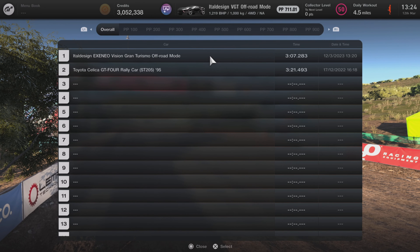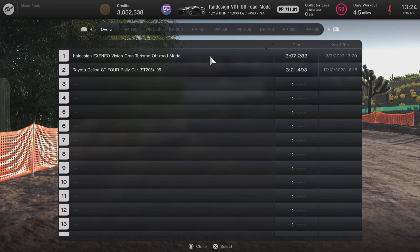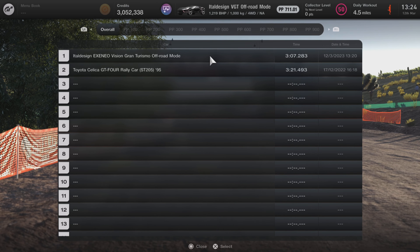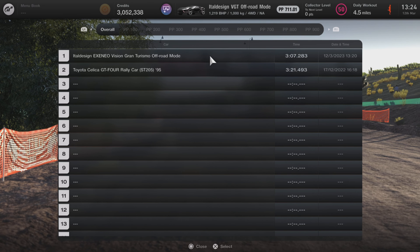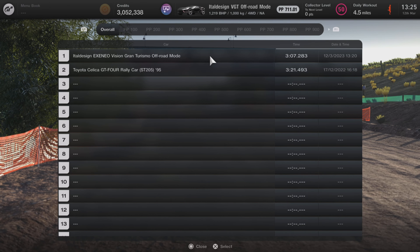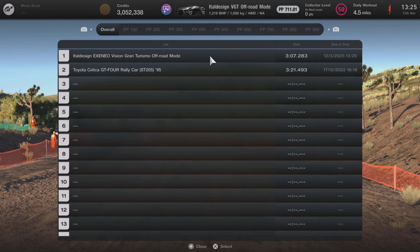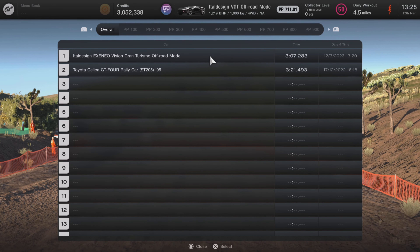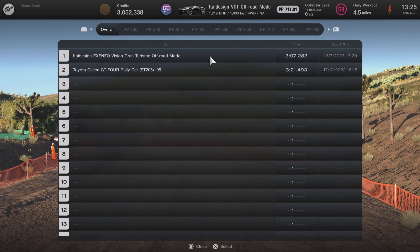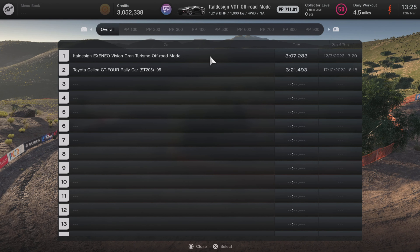So with that done and out of the way, let's see how our second ever off-road hot lap went. It actually comes top — well, it's obvious. It's got 1200 brake horsepower, weighs a thousand kilograms, and it's absolutely ridiculous, with a time of 3 minutes 7 seconds 0.283, absolutely decimating the Toyota Celica GT4. But that's no surprise. Overall, this is not a very good car at all.